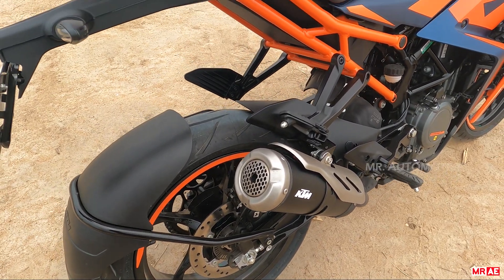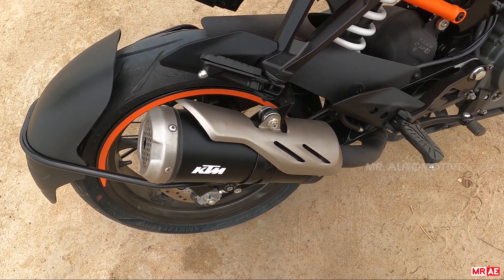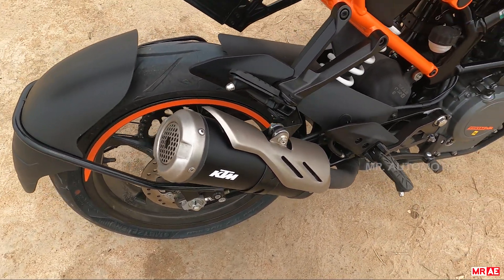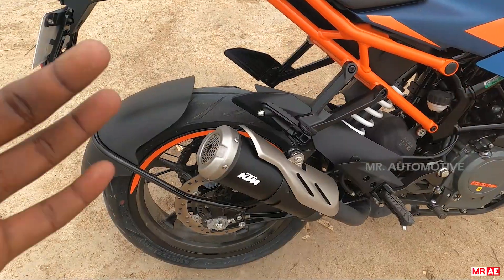It's a sports exhaust, a mild sports exhaust. The sound is premium — it has a beat to it.